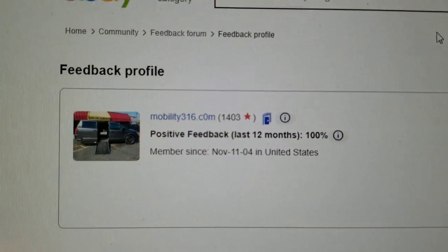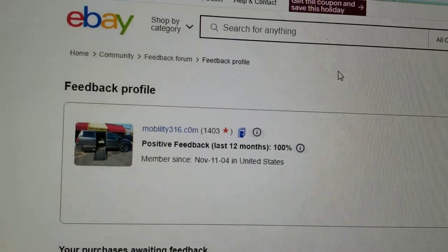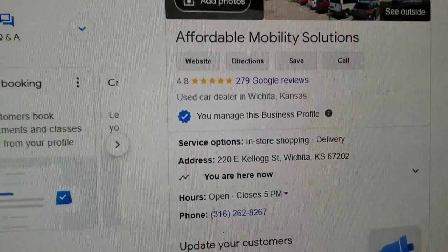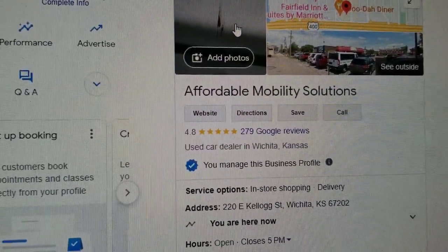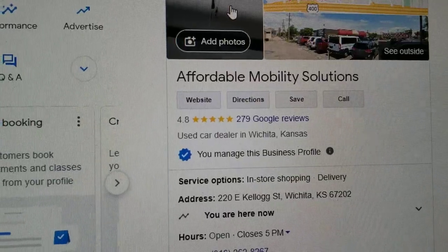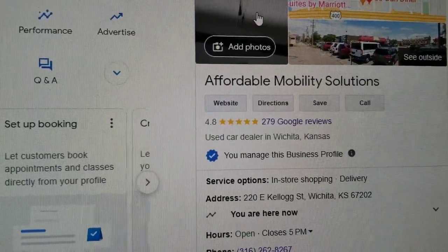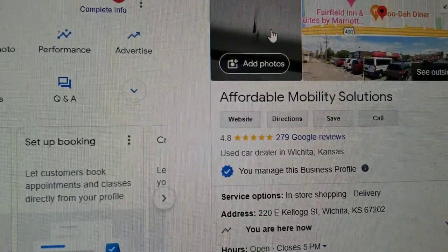No matter who you do business with, find them online and check out the reviews and ratings. Look us up on eBay — 1,403 transactions, and every single one left us positive feedback. That's a pretty good report card. Find the company on Google — you can see we're here in Wichita, Kansas with 4.8 out of 5 star reviews. I hear stories all the time about people getting scammed buying from private individuals on Craigslist or Facebook. If you want five-star vans with five-star service from someone who's been doing this for over 12 years, give me a call.